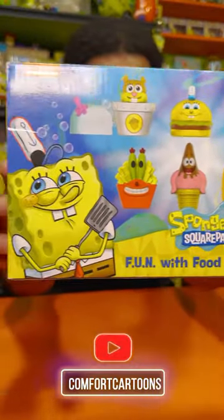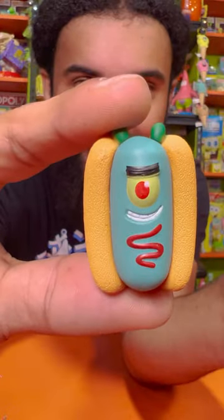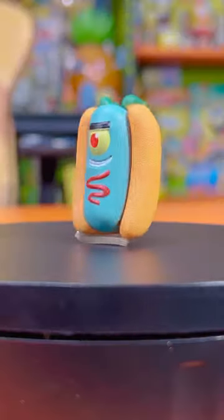This is the Fun with Foods figurines — let's take a closer look. Our first one up is Hot Dog Plankton, and I think that would be a perfect disguise for stealing some kind of formula.